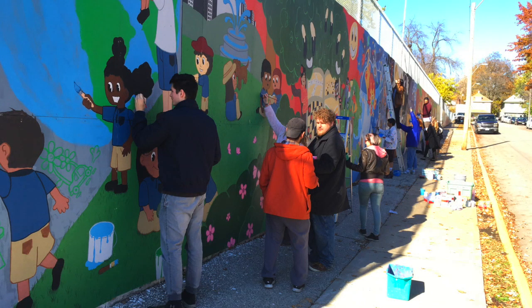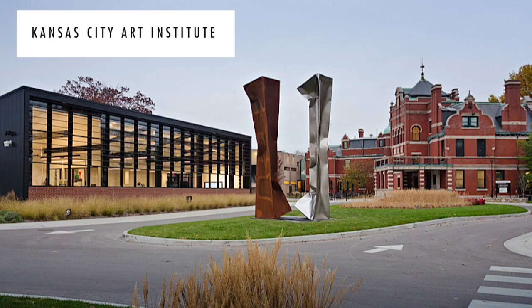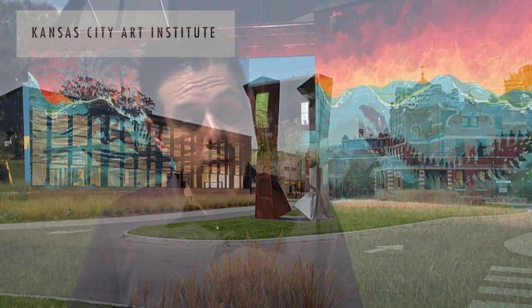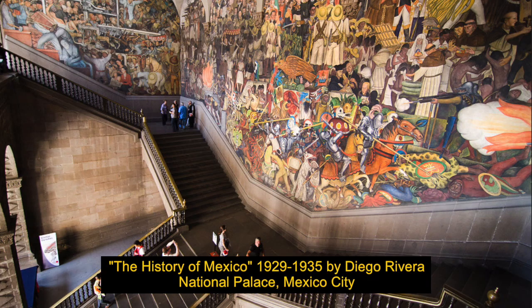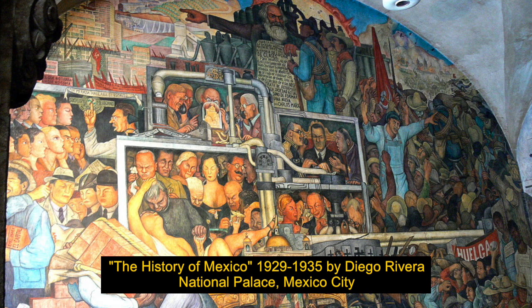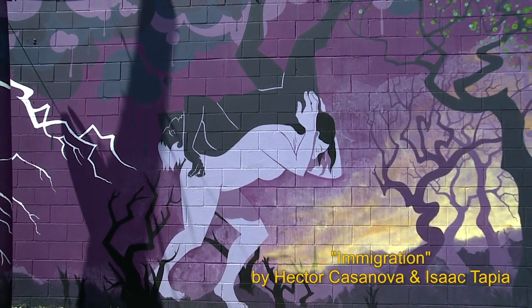One artist who's painted several murals in the community and also lives here is Hector Casanova, who's on the faculty at the Kansas City Art Institute. He shares: "I was born and grew up in Mexico City, and I was surrounded by murals all my life because there's a very significant movement of mural arts in Mexico in the first half of the 20th century. I've always understood the subtle but very profound impact that being surrounded by art has on a community."